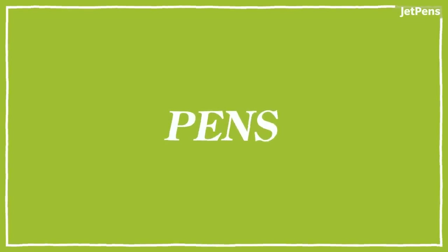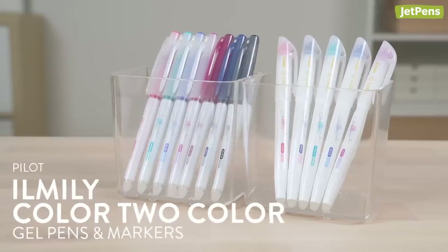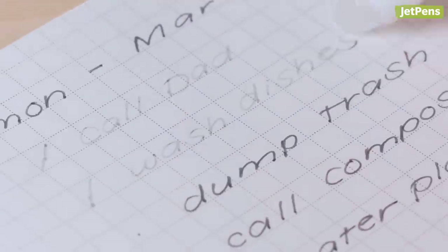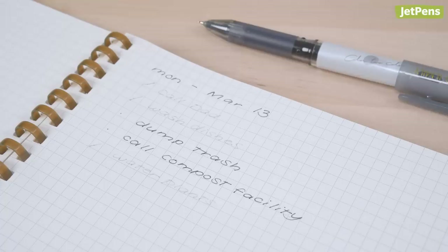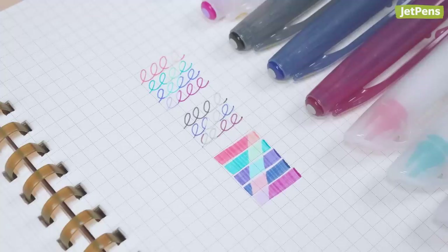Pens. These Pilot Ilmili pens and markers change colors right before your eyes. Their thermosensitive ink reacts to heat produced by friction when using their erasers. Create fun to-do lists, color-coded notes, or eye-catching doodles with these charming color combos.